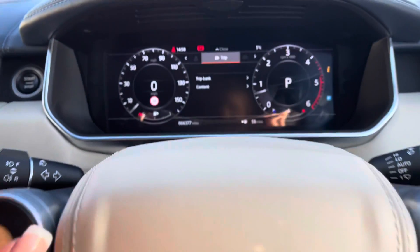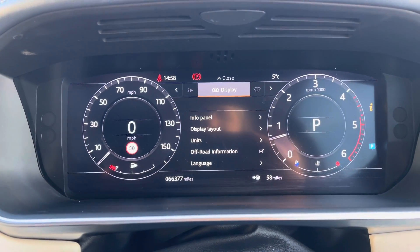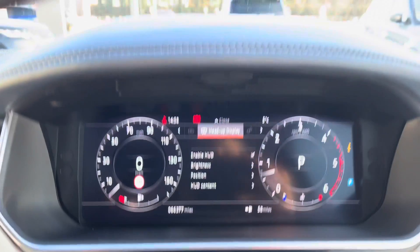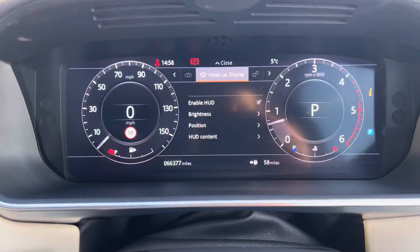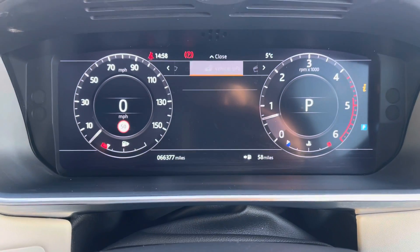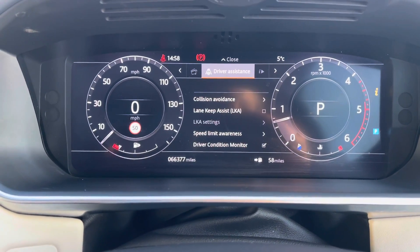You also have an interactive driver display where you can view your trip, and view and change your display — for example if you're using the sat nav. Head up display — that's great as it saves you being distracted. Vehicle settings, vehicle information, media and driver assistance.